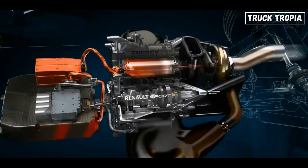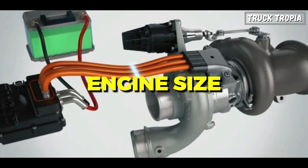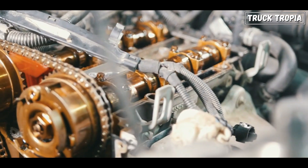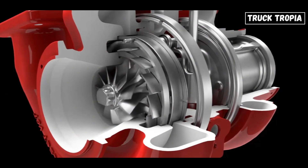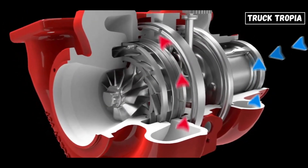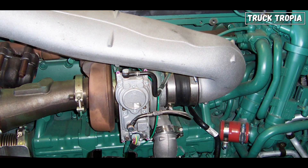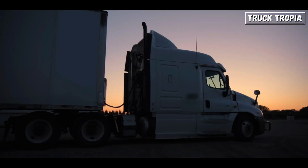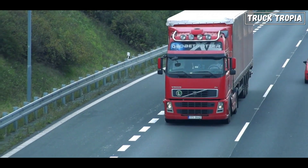Each type has its advantages and disadvantages, and the choice depends on factors like engine size, performance goals, and specific vehicle characteristics. For big semi-trucks, the most common type is the single-stage VGT turbocharger. These are typically more straightforward, cost effective, and practical for the larger displacement engines commonly found in semi trucks, providing the necessary boost to enhance power and fuel efficiency in these heavy-duty vehicles.